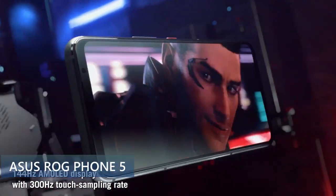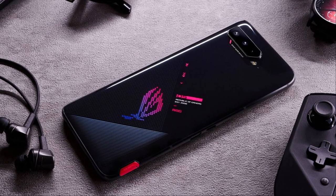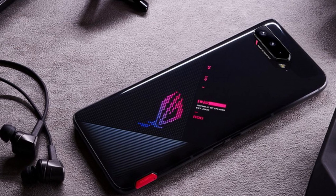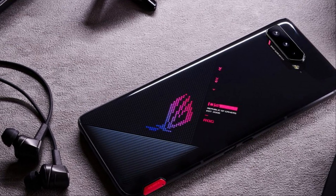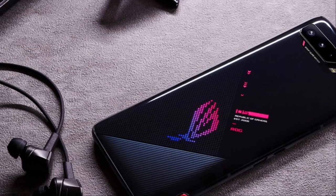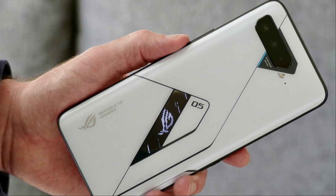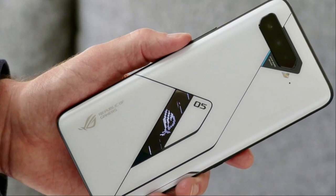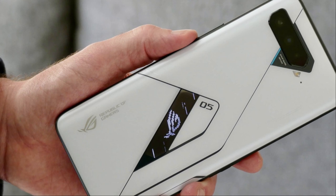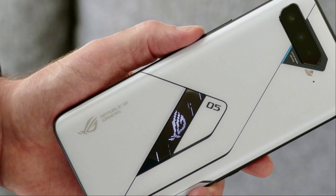Last is the Asus ROG Phone 5. There are only two phones on this list with a Quad DAC — the V60 and this one — so these give you the best overall audio experience. It's a gaming phone with an aluminum frame, a cool RGB light panel, pressure-sensitive gaming triggers, and an AMOLED display at 144Hz, HDR10+, 6.78 inches, 1080p, 395 PPI — beautiful display with no notch. It runs Android 11 with ROG UI, the Snapdragon 888, and Adreno 660 for top-notch beast performance.